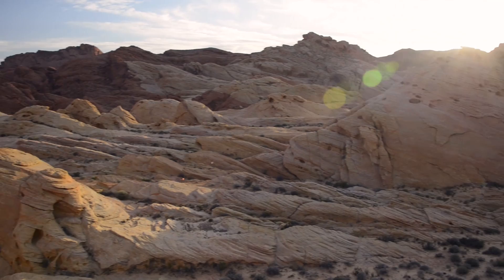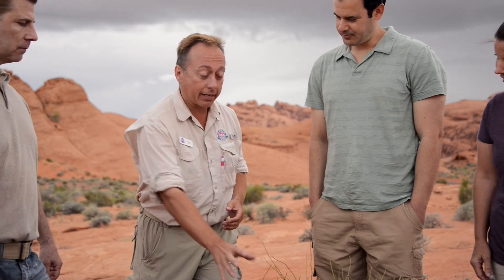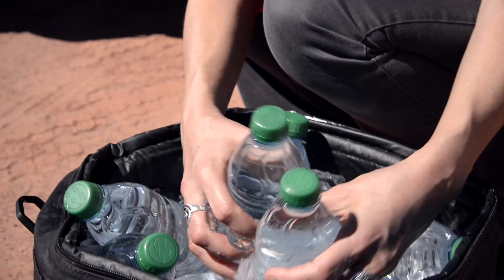Your tour guide is more than just a driver — a trained expert in local plants, wildlife, history, and geology, and an excellent resource for your visit to the Las Vegas area. Entry fees, boxed lunch, and unlimited bottled water are always included.